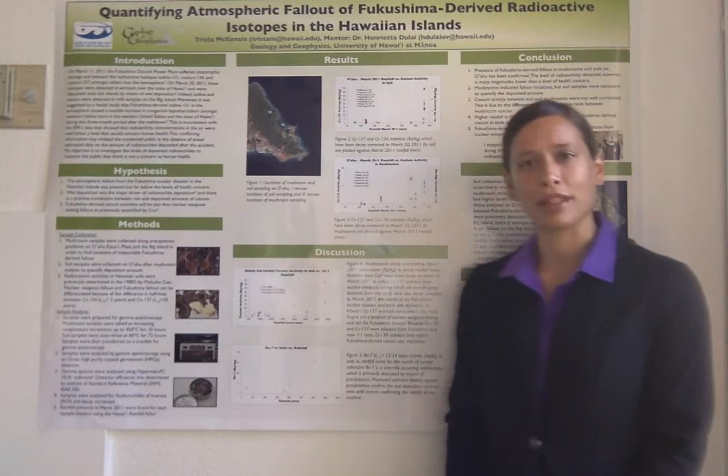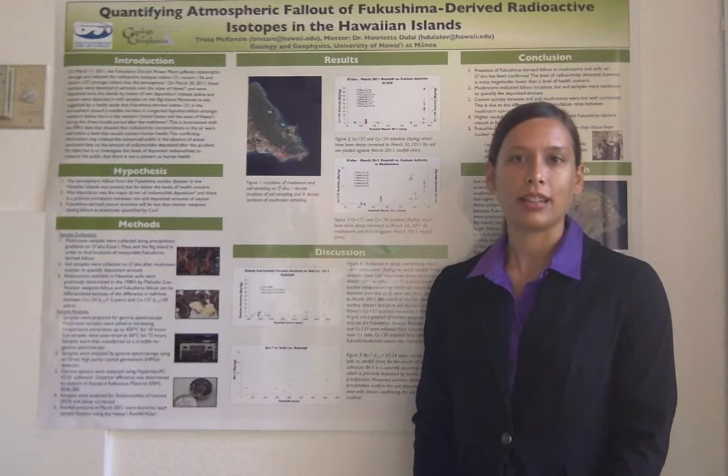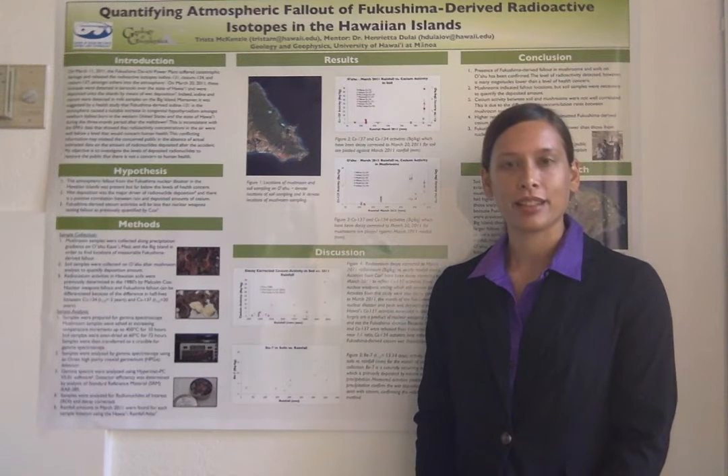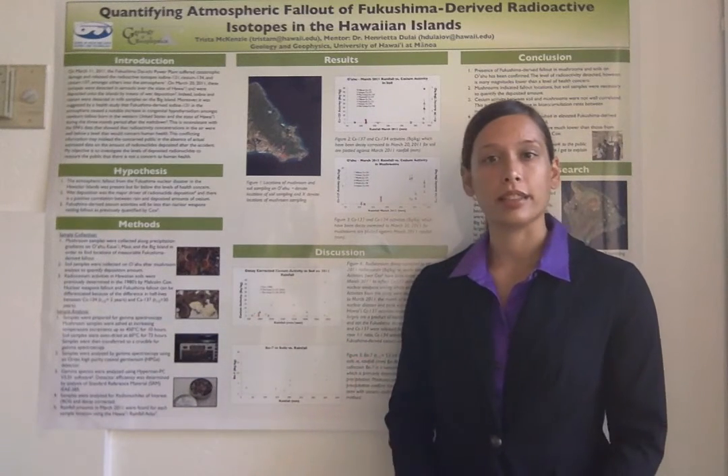Because cesium is primarily deposited by means of wet deposition, we collected samples along precipitation gradients on the islands of Oahu and the Big Island, as outlined by the Hawaii Rainfall Atlas. We collected mushrooms and soils.